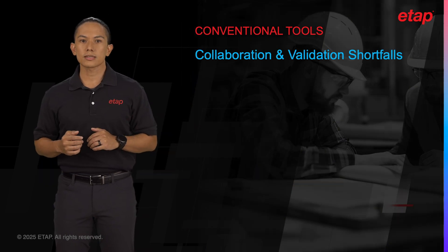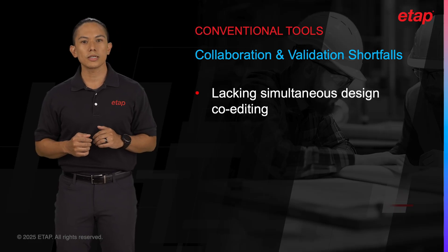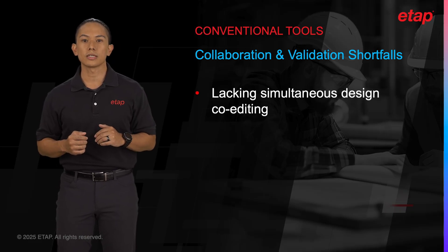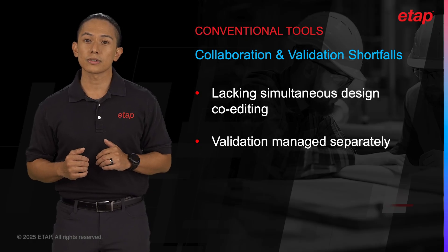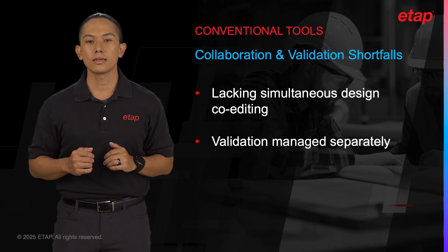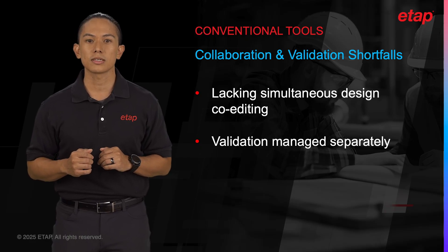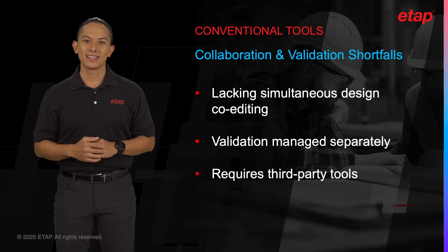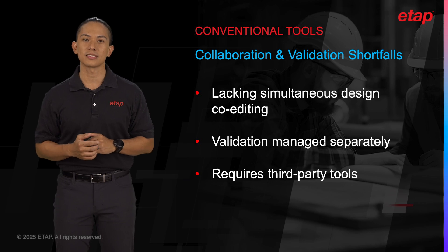While tools like Slack and Microsoft Teams provide communication channels, they don't integrate directly with electrical design within ETAP. Engineers can discuss ideas and share files, but the actual collaborative work — such as real-time co-editing of electrical models or simultaneous validation of design changes — is not possible. This forces teams to rely on a patchwork of tools that don't communicate with each other, leading to misalignment and inefficiencies.